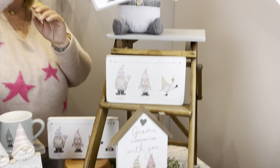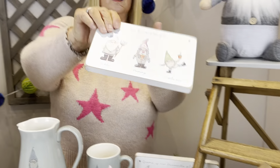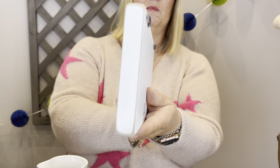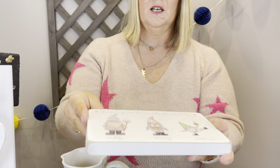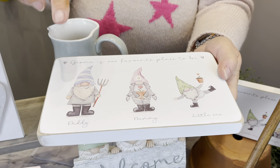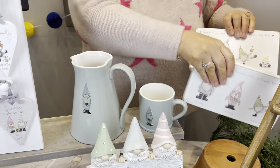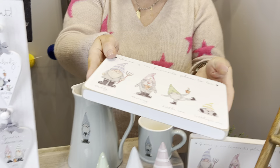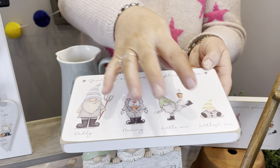Let me show you these again — they're like a nice chunky block. They can also hang on the wall if you want them to. We've gone down the little family road with this, so you've got 'Gnome is Our Favorite Place to Be' with daddy, mommy, and little one. And then you've got another one — separate codes — with the family of four: daddy, mommy, little one, and littlest one.